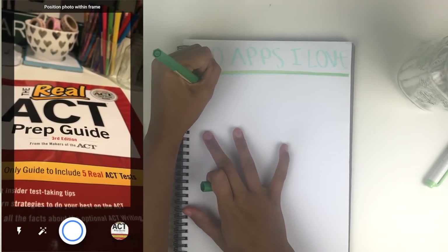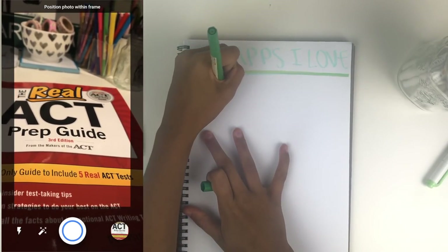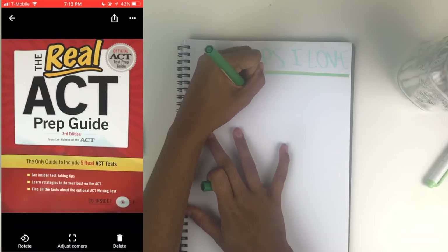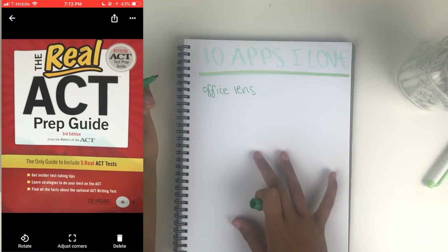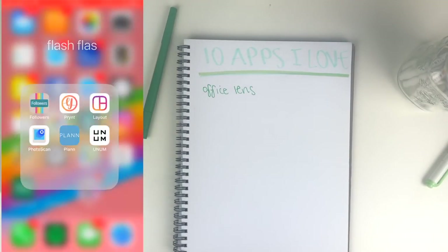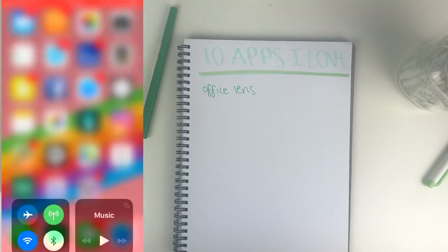I had written down Office Lens because it does something similar, but the one I actually really liked was Photoscan. I'll make sure to link as many apps as I can down below just so you guys know exactly which ones I'm talking about.